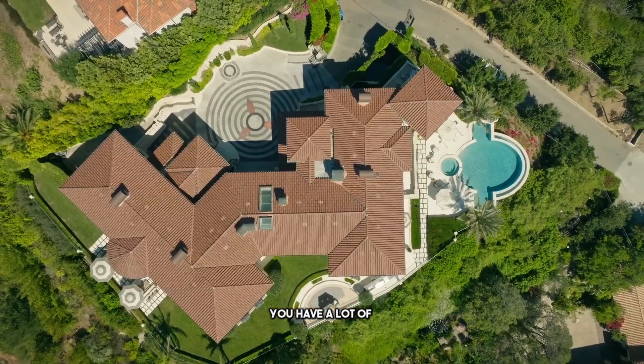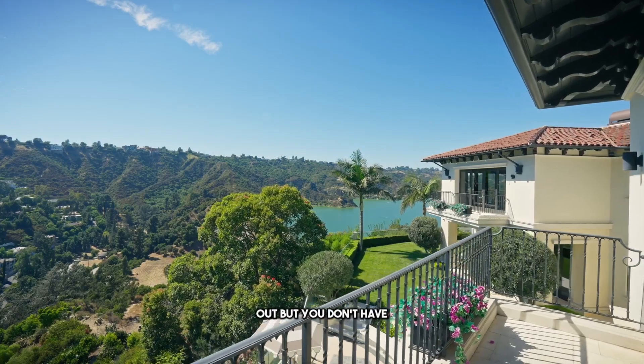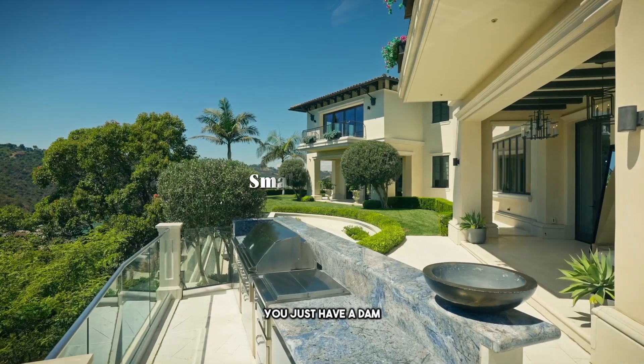Three things I don't like about this property. You have a lot of cute side yards — it's very well spaced out — but you don't have that one big backyard. You just have a dam right next to you.